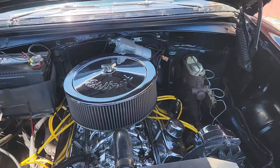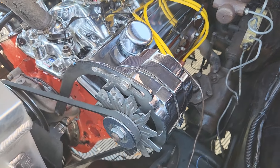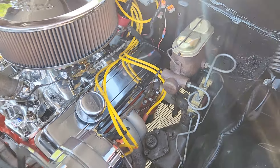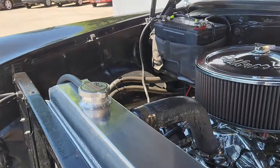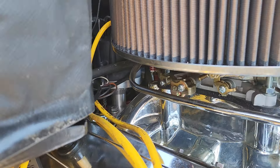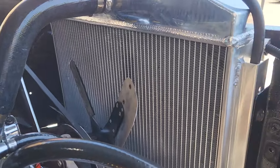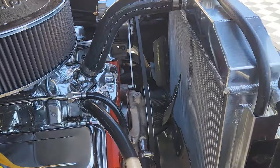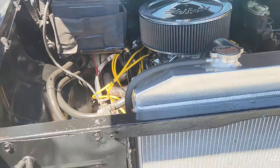Under the hood, this car is powered by a brand new, less-than-two-thousand-mile 355 cubic inch V8. You can see the Hooker headers here, the chrome intake with a four-barrel carburetor, an HEI distributor with an MSD ignition system, and a nice Champion radiator. What a beauty.